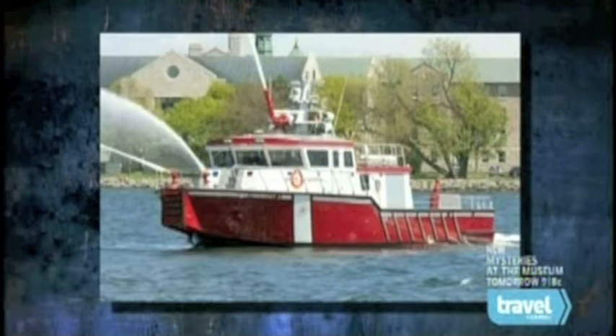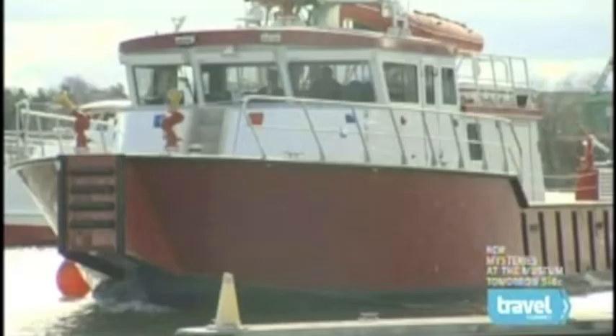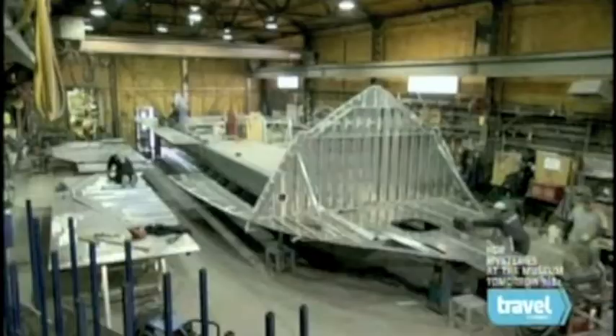The Firestorm operates on the proprietary Kingston Hull design platform, which provides the boat with additional lift. It's powered by a quad diesel engine, twin diesel generator, and water jet propulsion system. The way we build is not traditional — the traditional way is you lay the keel with the backbones up. We do it upside down.